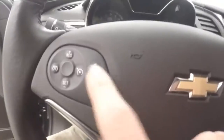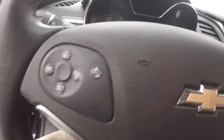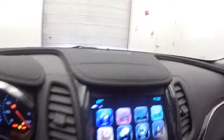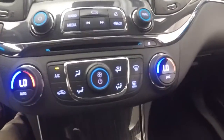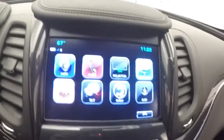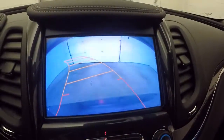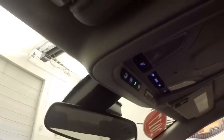Steering wheel controls as well as your collision assist warning button. Push-button start, full touchscreen display, stereo control, dual climate control, rear backup camera. Also have heated seats and remote start capability.